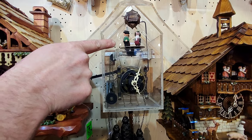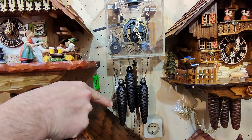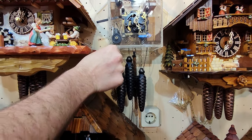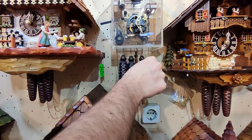You can see now with the music playing, the weights here are also moving down. This is the whole thing showing how the cuckoo clock works. Then you only need two fingers to wind up the cuckoo clock at least once a day.